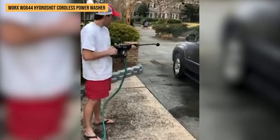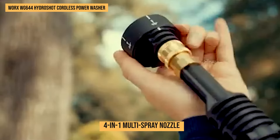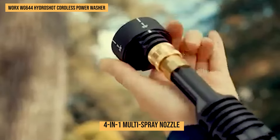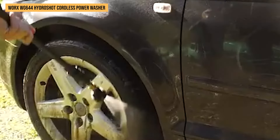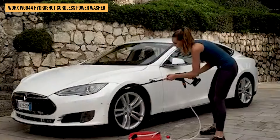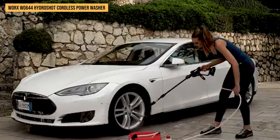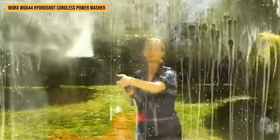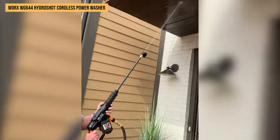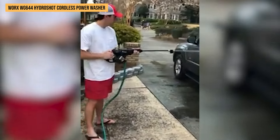We love how it sports dual batteries, so while one's charging on the quick dock, you can keep rolling without pause. The 4-in-1 multi-spray nozzle caught our attention — it's like having four different pressure washers in one tool. Whether we needed a fine mist or a strong jet, this nozzle handled decks and dirty car wheels with ease. The battery indicator saved us from running out of power unexpectedly, which was really helpful midway through tasks.